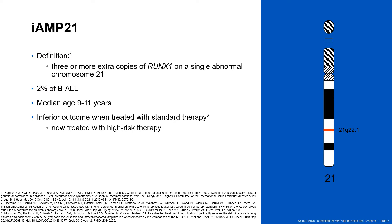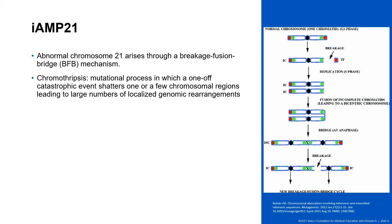In that same year, Moorman et al. showed that iAMP21 individuals treated on high-risk therapy had a lower risk of relapse. The abnormal chromosome 21 in iAMP21 arises from a mechanism called breakage-fusion-bridge, which is a mechanism of genomic instability that occurs during anaphase as a result of telomere loss, dicentric chromosome formation, and mechanical and physical mitotic spindle stress.